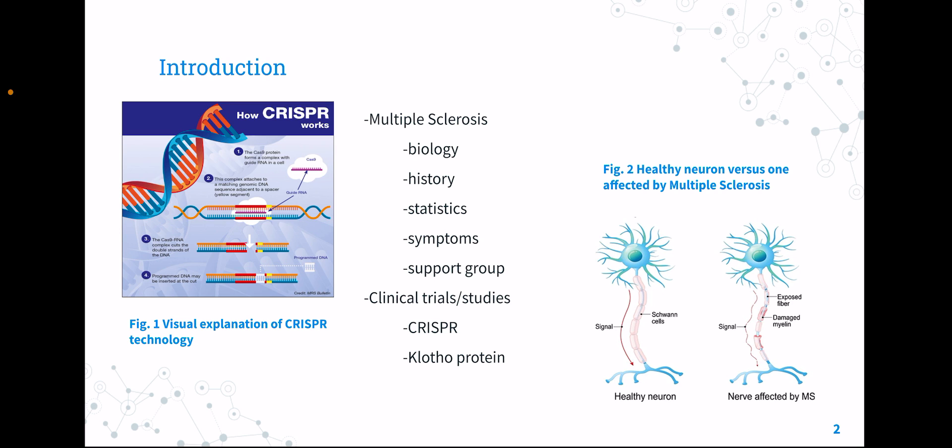Looking into the history of the disorder, Jean Martin Charcot was the first person to discover MS. Many people are diagnosed between age 20 and 50, and it is common amongst people of European descent. Symptoms include numbing of limbs, visual disturbances, and difficulty with coordination. As multiple sclerosis progresses, people can end up with complete paralysis and a shortened lifespan.